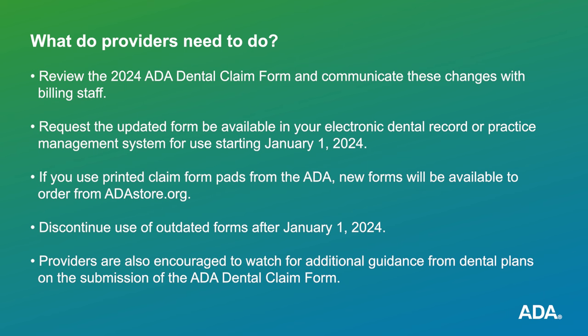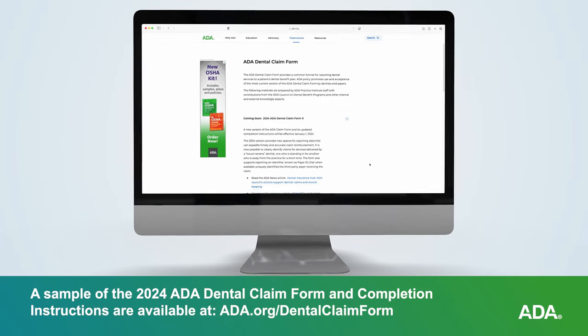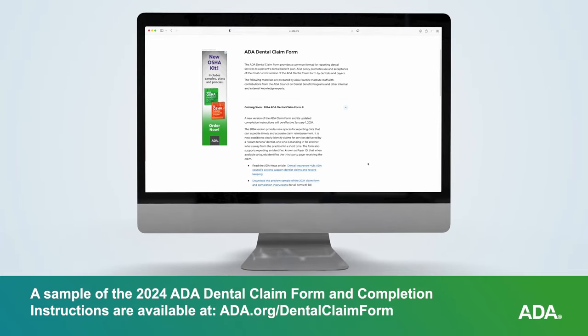Providers are also encouraged to watch for additional guidance from dental plans on the submission of the ADA dental claim form. A sample of the 2024 ADA dental claim form and completion instructions are available to download at ada.org/dentalclaimform.